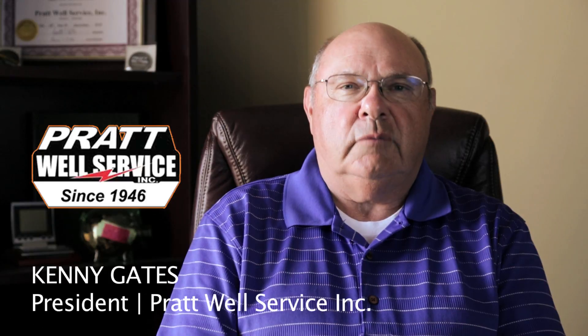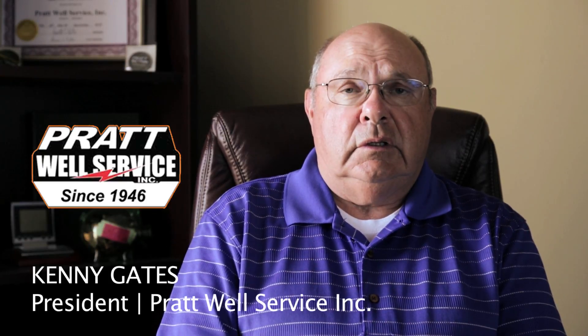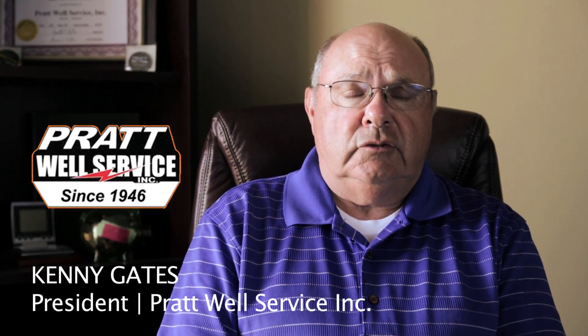With this new technology, we're going to save money and we're going to save the environment. As president of Pratt Well Service Incorporated in Pratt, Kansas, I am very excited to be the first customer to use this new ultrasonic device technology in the United States, and looking forward to the positive results that we will be receiving. We will be posting the results shortly, or you may call us for more information.